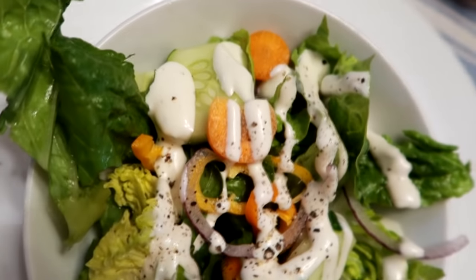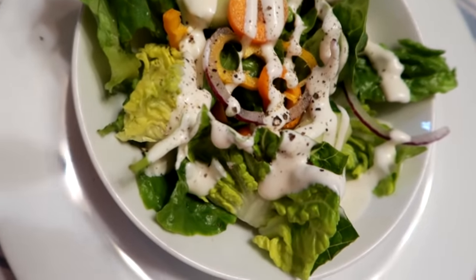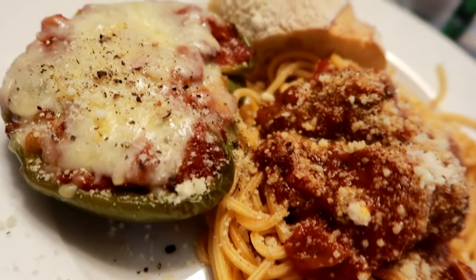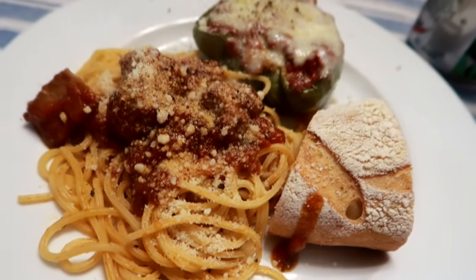For dinner tonight we ate at my parents' house. My mom made a salad that was mainly veggies she grew in her garden. She also made some delicious stuffed peppers — she actually grew the peppers in her garden and stuffed them with ground turkey and quinoa and cheese and homemade sauce. It was absolutely delicious.